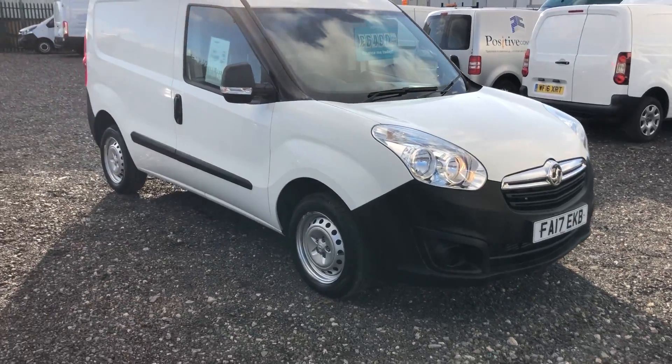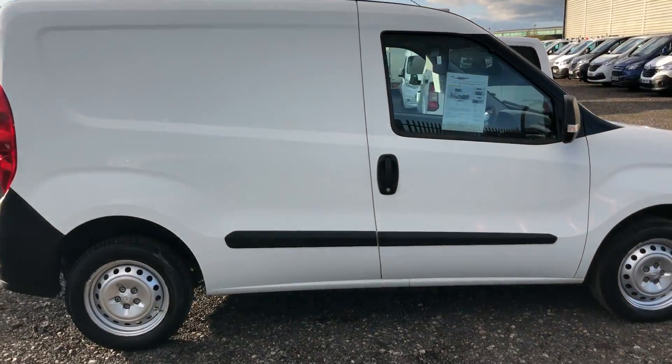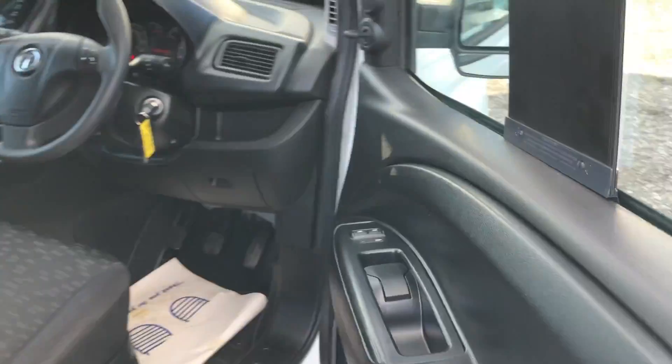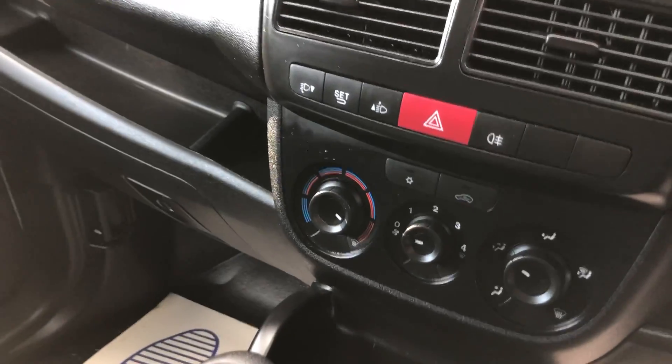This is the Vauxhall Combo 1.2 diesel. It's a 90 brake horsepower Euro 6, registered August 2017. And if I show you inside: electric windows, multi-function steering wheel, and it's also got air conditioning.